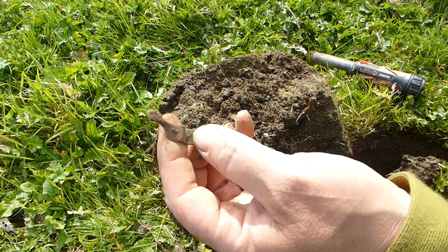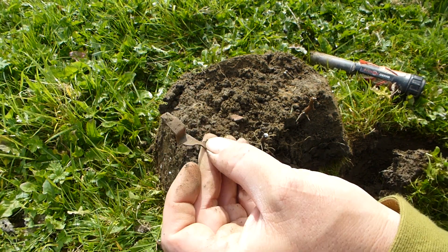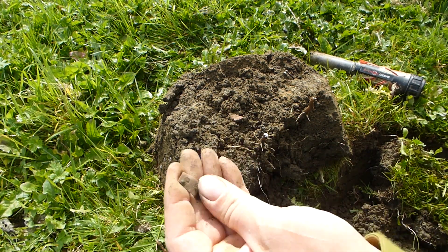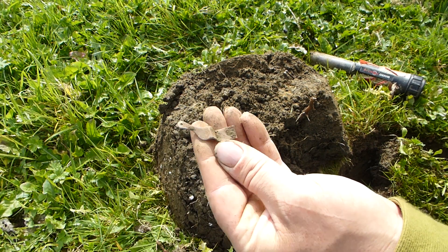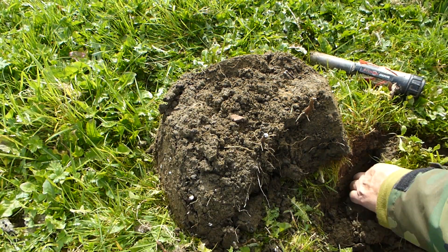I've noticed with the old CTX 3030 you do tend to dig up nicer rubbish. With me old Macro I was digging up foil all the time, but this seems to sort of ignore the foily things. Weird how you can dig up better rubbish. Right, on to the next.